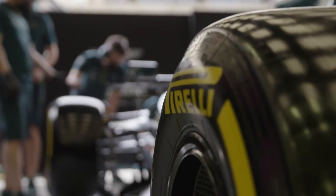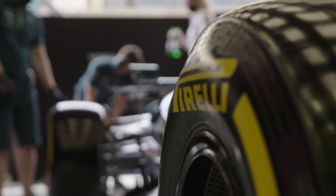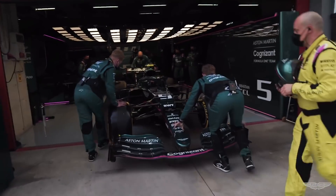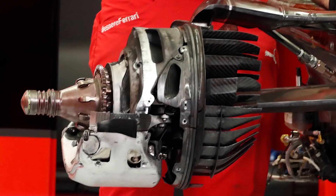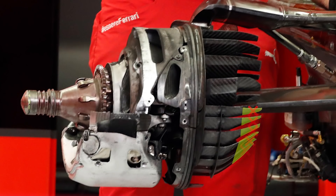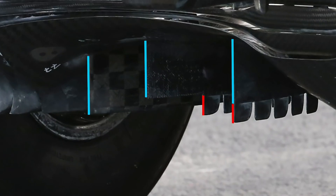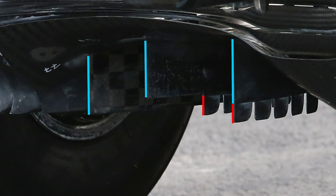Of course, if you listen to certain teams — in particular Aston Martin — they will tell you this was only a pretext for a move designed to shake up the competitive order. In addition to a reduction of the width of the downforce-producing winglets in the lower part of the rear brake ducts, and a shortening of the diffuser strakes, the big change was to the sides of the floor.